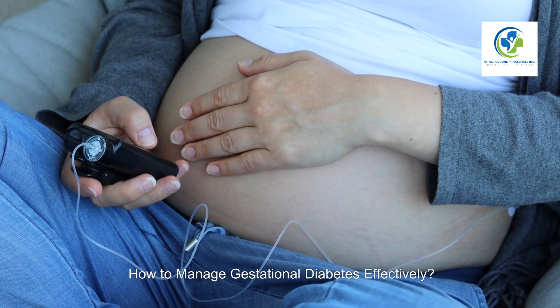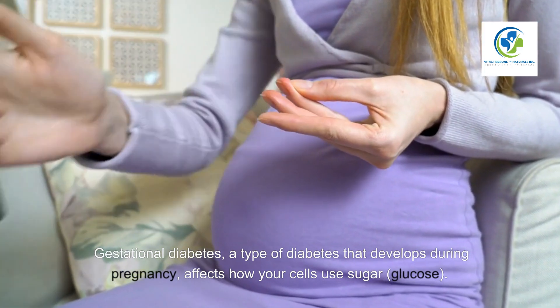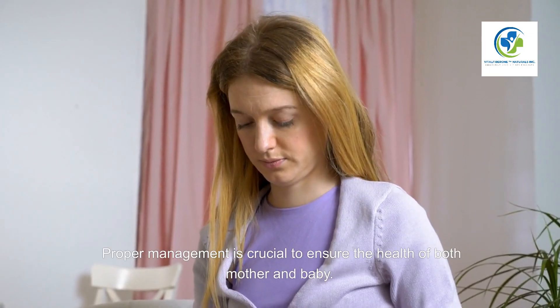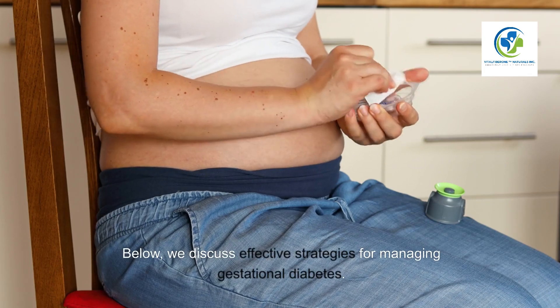How to manage gestational diabetes effectively. Gestational diabetes, a type of diabetes that develops during pregnancy, affects how your cells use sugar (glucose). Proper management is crucial to ensure the health of both mother and baby.